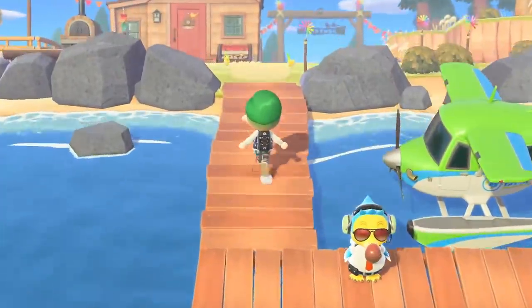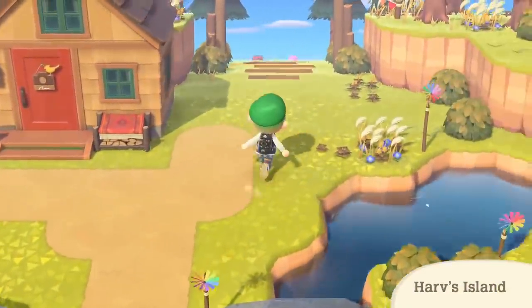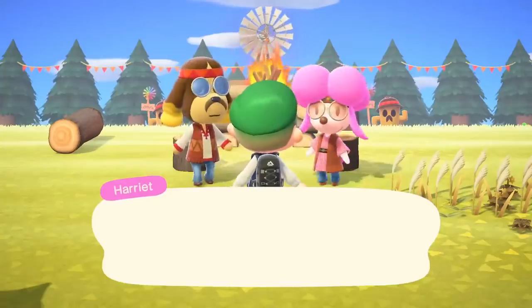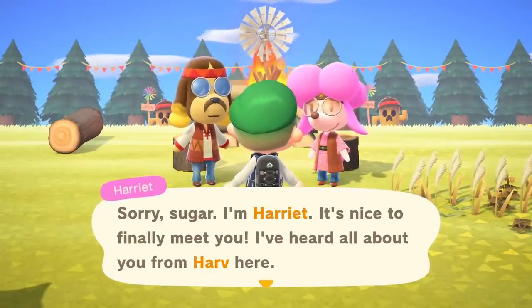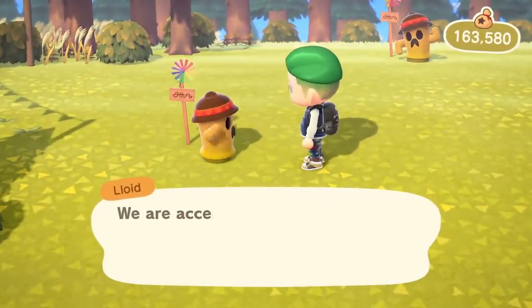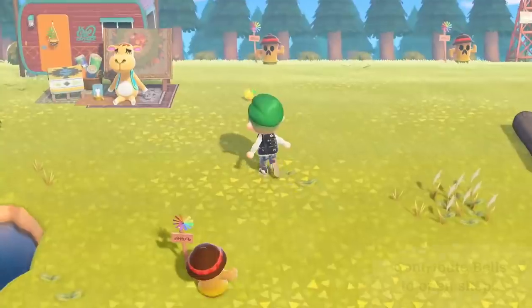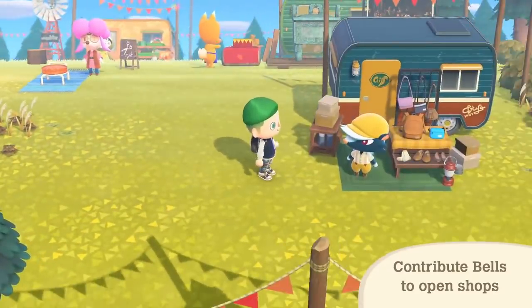Hey, it's Harv's island. As you may know, Harv runs a photography studio here. Now the island's undergoing some changes. Looks like Harv wants to create a plaza with all sorts of shops, with a little help from his longtime friend Harriet. Consider contributing some bells to the cause. Eventually, familiar island visitors like Sahara and Kicks will set up shop here.